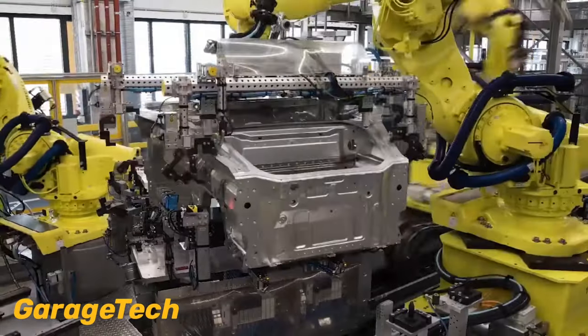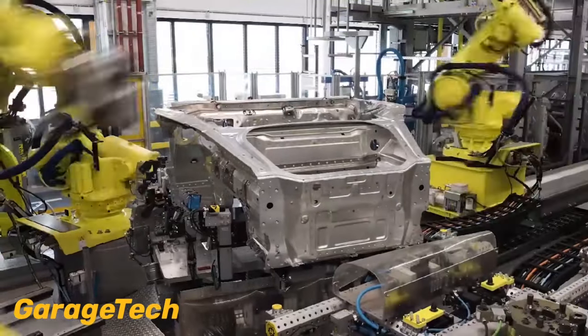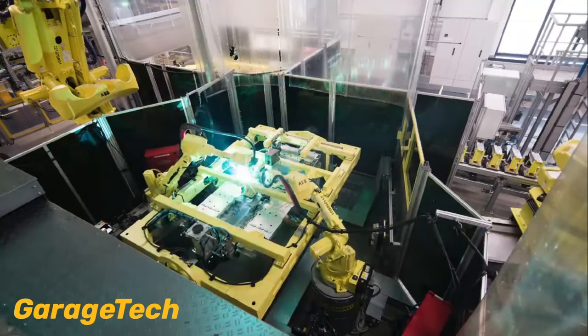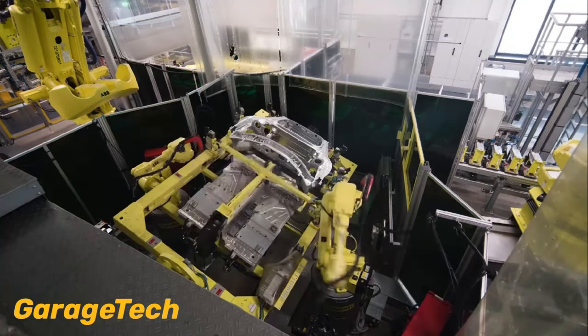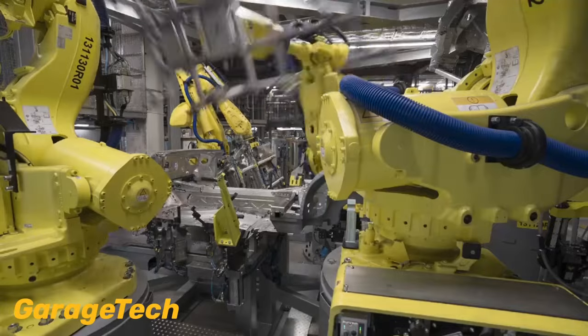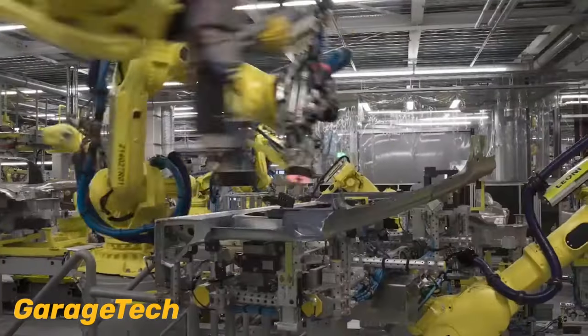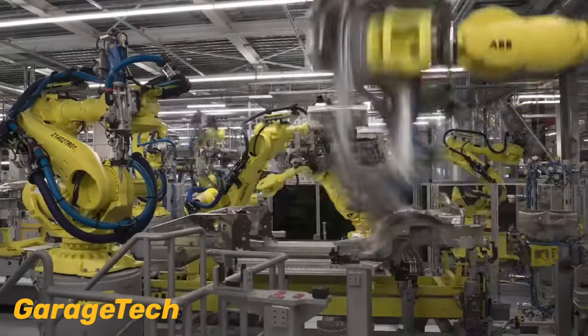With dozens of individual choices, the possibilities for a unique combination of options can make it quite rare to find two identical 911s. The color selection plays a significant role in this customization, and to cater for the growing demand, the paint to sample program capacity was expanded in late 2021.